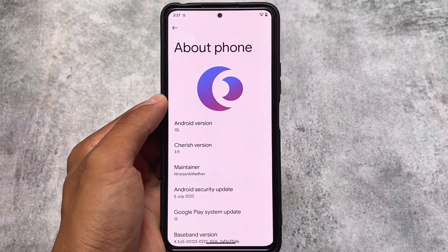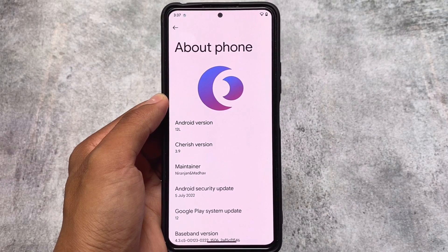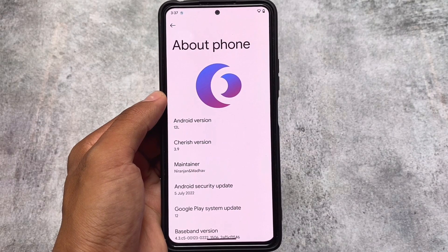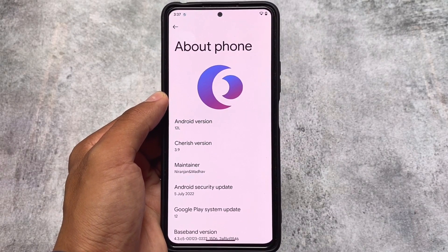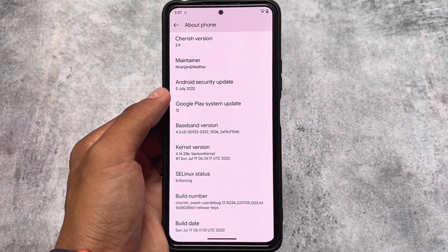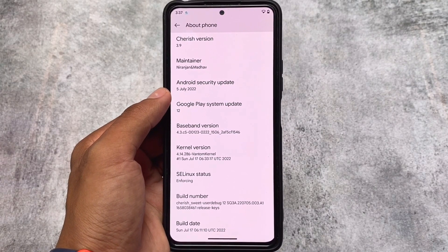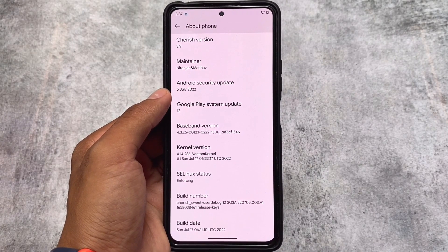CherishOS version 3.9 is here with the July security patch. I'm going to talk about some of the changes and new things included in this version. The first change is the July security patch — most GUIs got the July security patch except Corvus, which might get it very soon.